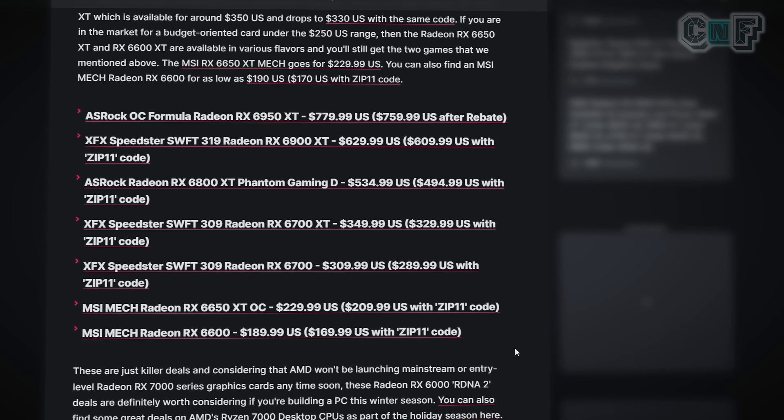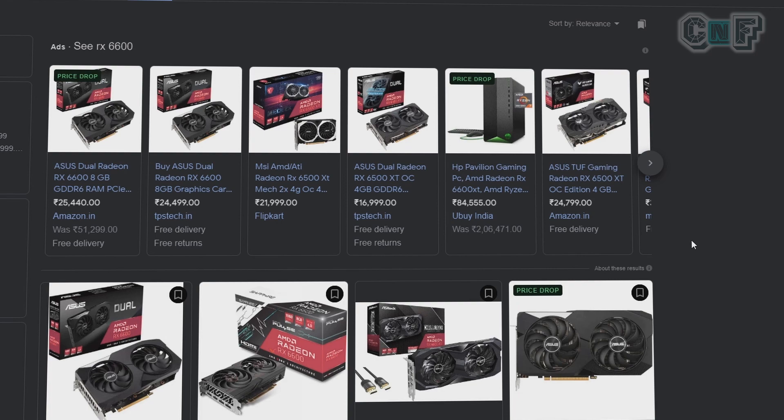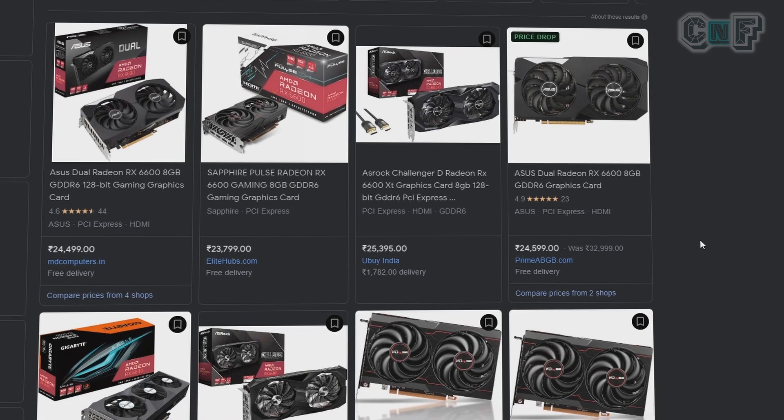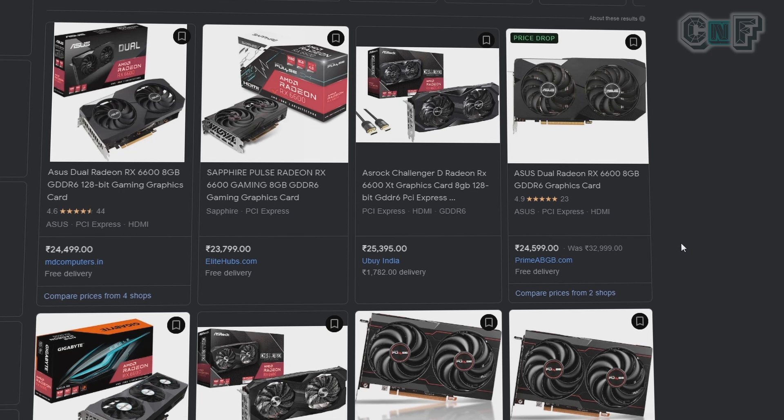If we apply a $1 to ₹100 multiplication factor — including all taxes and octroi — the RX 6600 should come out to around ₹17,000–₹19,000. But that's not how it works in India. The RX 6600 is actually priced around ₹24,500 on AMD computers, ₹23,000–₹24,000 on Elite Hubs, and around ₹24,600 on PrimeABGB. The price varies by manufacturer, but it is definitely higher than in the US, and the US discounts have not been reflected in India yet.